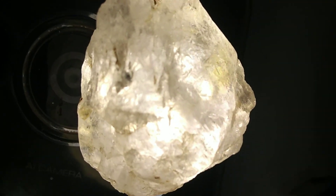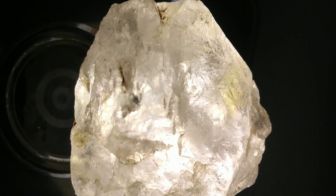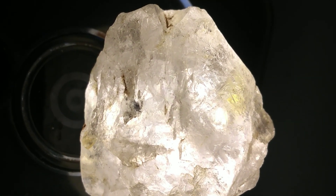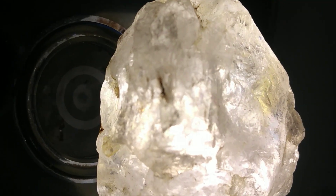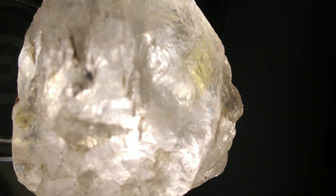Uncut diamonds like this are prized not only for their beauty, but also for their rarity. The clarity and brightness of the crystal tell us that it likely formed over one to three billion years ago, deep inside the Earth's mantle, before volcanic activity carried it closer to the surface, where it could finally be discovered.